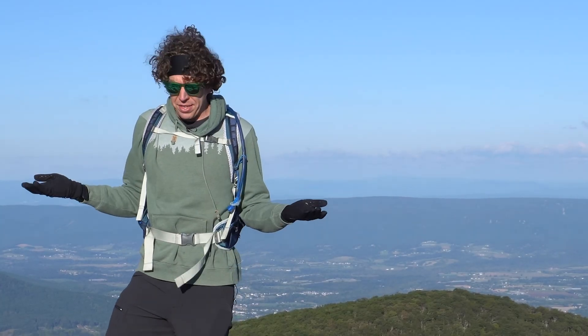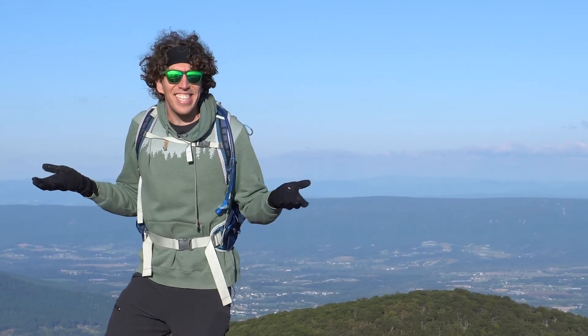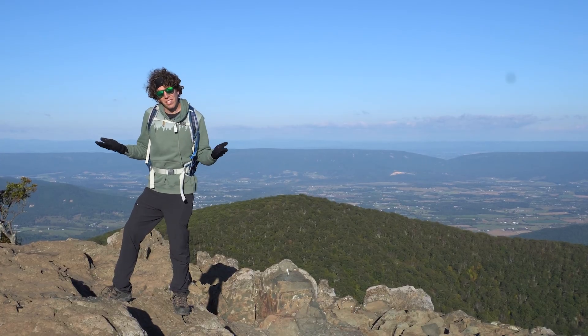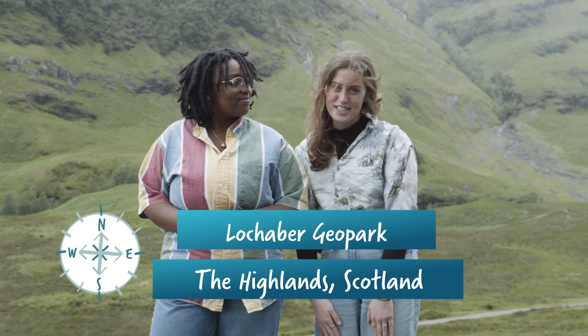So how do we know any of this? How do we know that the mountains just weren't created at the same time? What's our evidence for continental drift? We came to the Loch Auer Geopark and talked to the director, Ian Parsons, to find out.